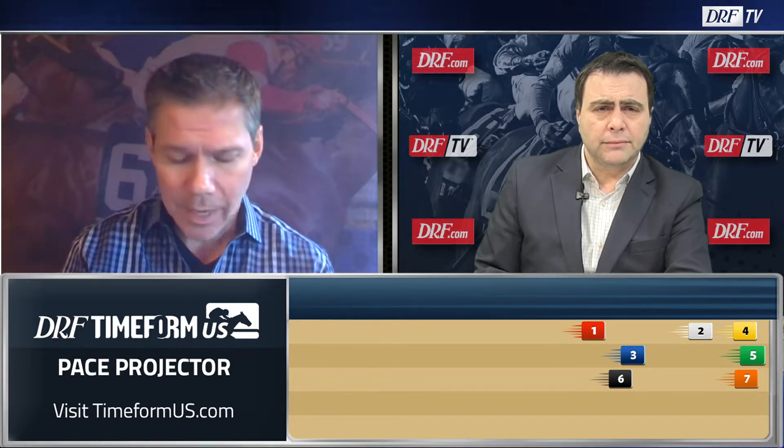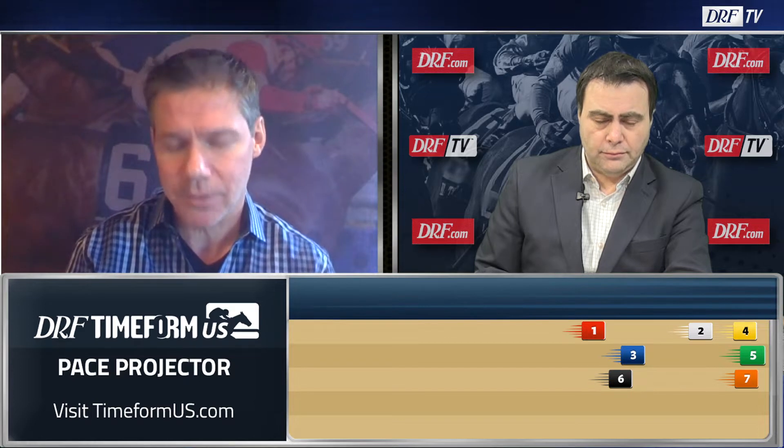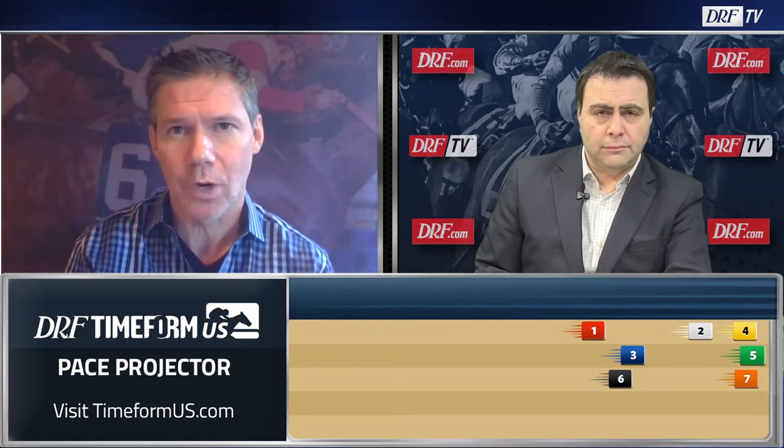Yeah, I agree with that. Color Me Potsy — I guess he could make the lead in here. It's not like he's a real blazer, but maybe he'll make the front here. I don't think they're going to send Silly K, but he's just perfectly drawn to track outside.